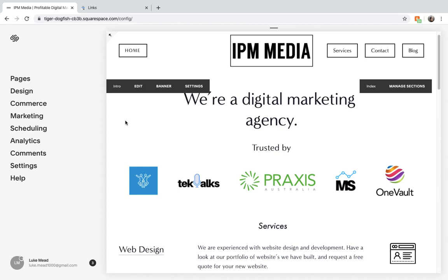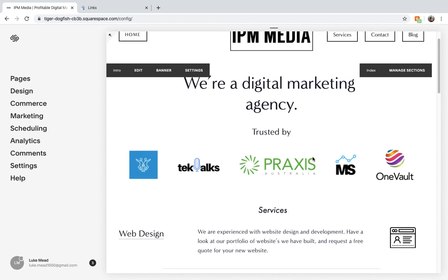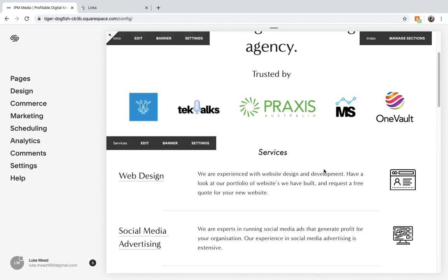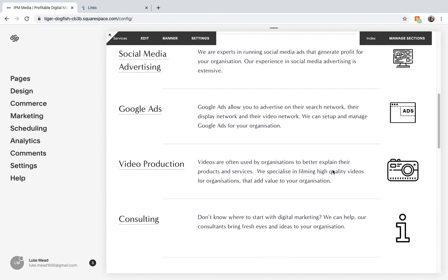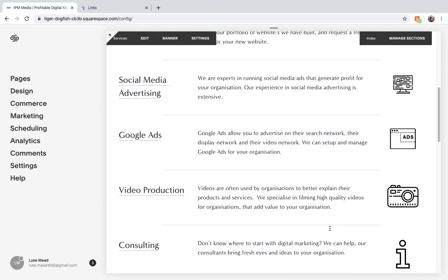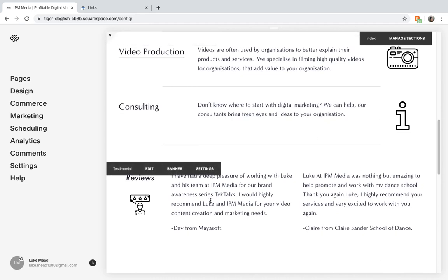Tip number one is about the website content and structure. You have to make sure that your website is structured correctly and has the appropriate content so Google can understand what your website offers and who to show your website to. We're a digital marketing agency and we structure our website in a way that we try to include information about all the services that we have on the homepage and some reviews.